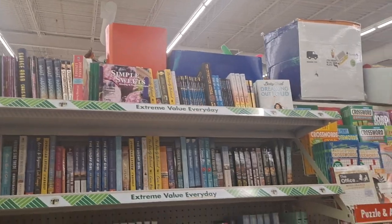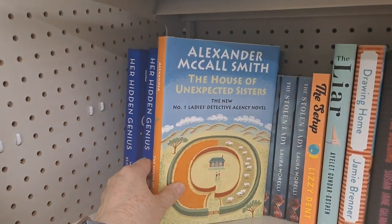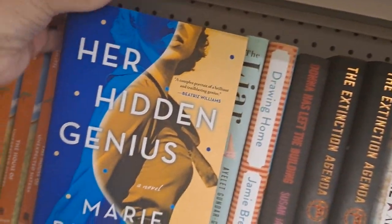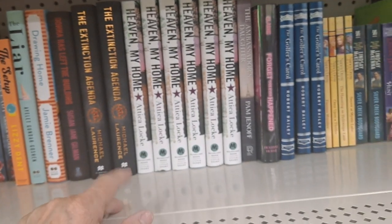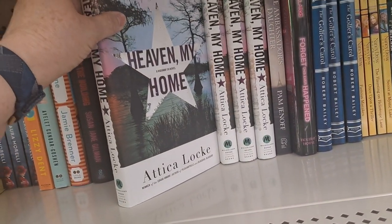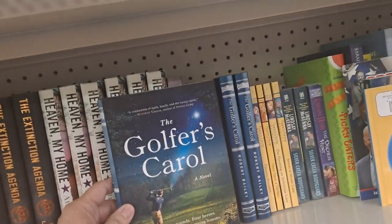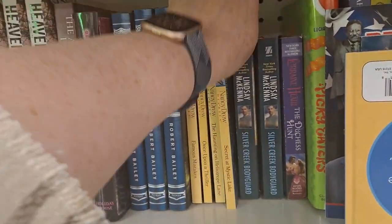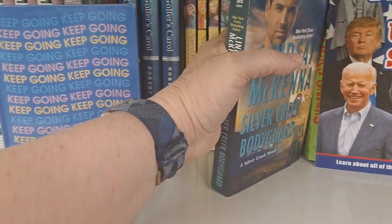The book section looks very well put together — a little bit of tidying needed, but it's great. 'The House of Unexpected Sisters,' 'Her Hidden Genius' — a novel, 'The Setup,' 'The Exciting Agenda,' 'Heaven My Home — A Highway 59 Novel,' 'The Golfer's Carol.' They have Nancy Drew — looks like they've got all four of the newer ones here. 'Silver Creek Bodyguard.' I've been looking for the Hallmark books because those are based on the Hallmark movies.